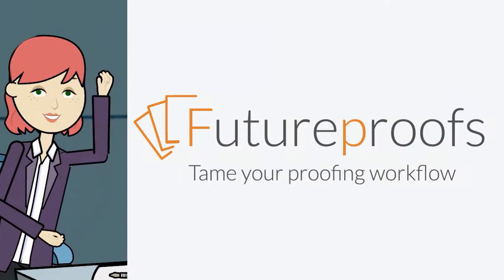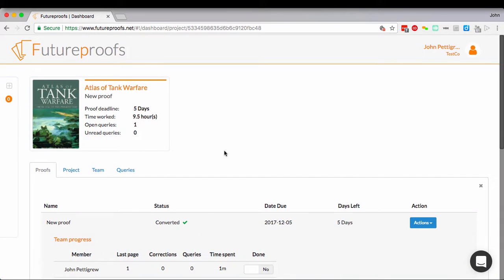FutureProofs finally enables editorial and production teams to work effectively on-screen by combining the best of traditional markup with the best of modern technology in a clear, browser-based, cloud-hosted service.